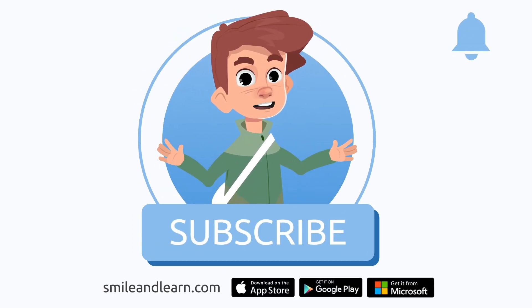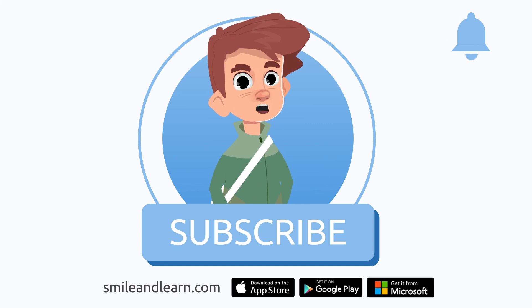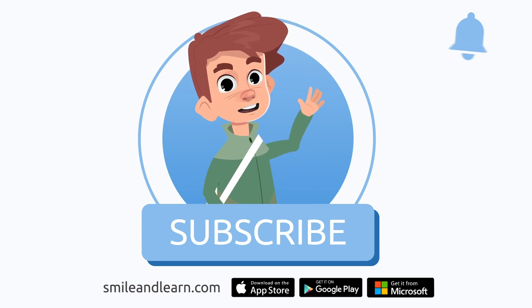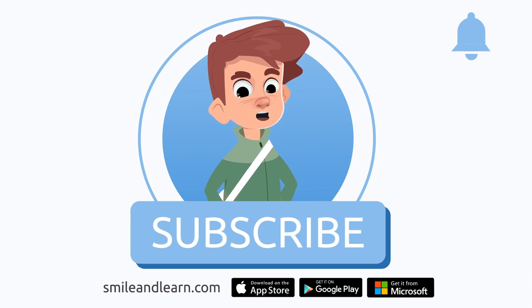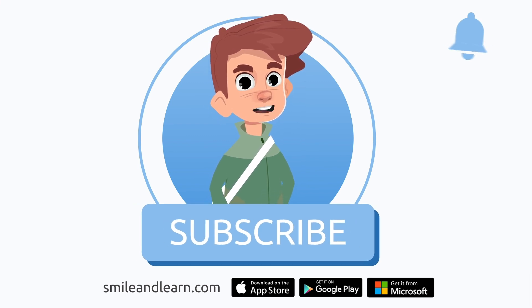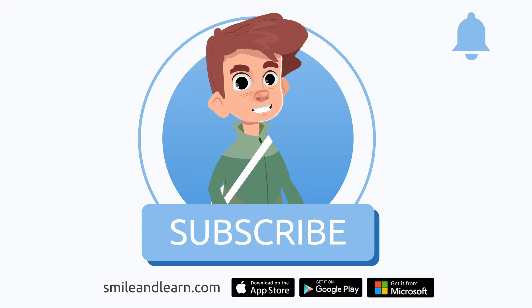We've learned so much in just one video! Did you know there are many more videos? Imagine how much you could learn! Subscribe to the Smile and Learn educational channel to learn and have fun at the same time.